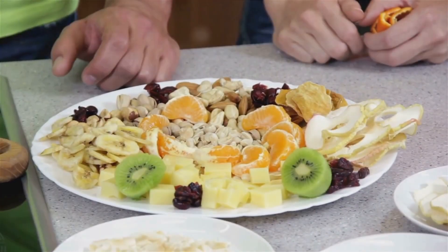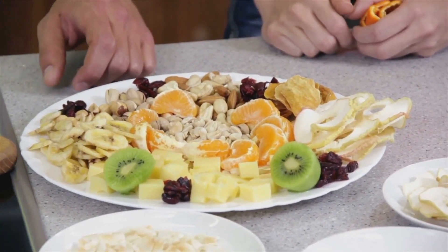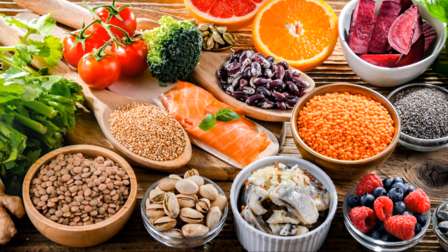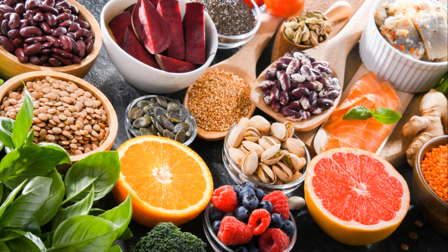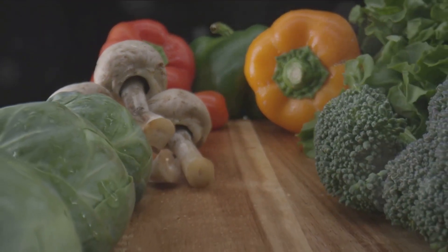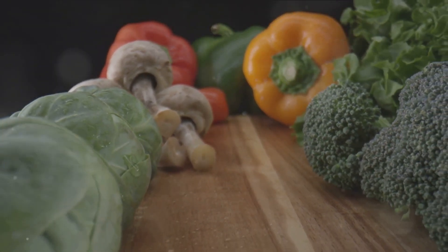First, consider your diet. What we eat plays a vital role in our blood pressure levels. Consuming a balanced diet of fruits, vegetables, whole grains, and lean proteins is essential. These foods are packed with nutrients that help to regulate our blood pressure. But it's not just about what you add to your diet — it's also about what you reduce. Cutting back on processed foods, high sodium items, and foods rich in saturated fats can make a significant difference.